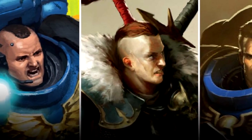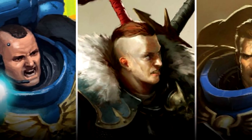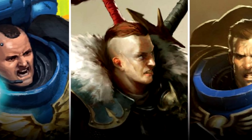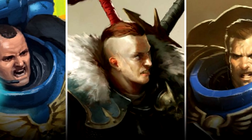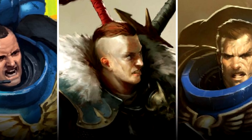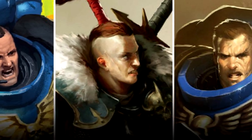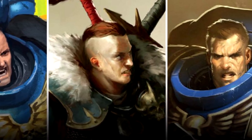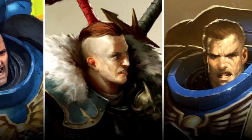Hello everyone and welcome back to another video. Over on the Warhammer Community site we've just had a posting about some new board games that are going to be coming out in 2021, and two of those board games are dedicated to Warhammer 40,000. One is called Doomsday Countdown and the other is called Warhammer 40,000 Fireteam. So let's jump in and have a little look at them.